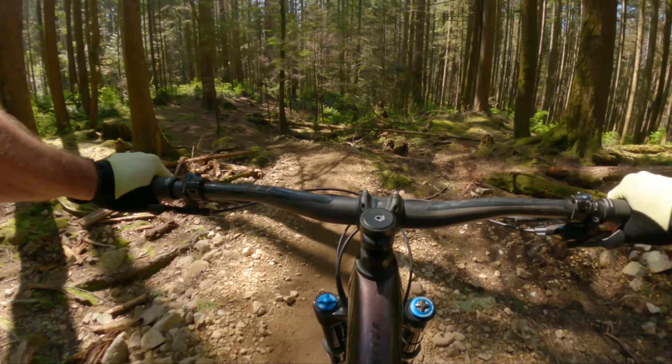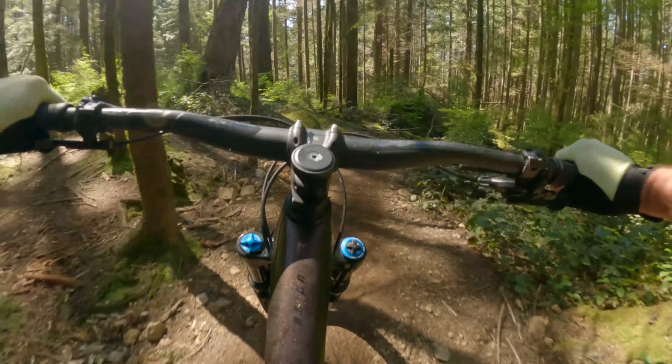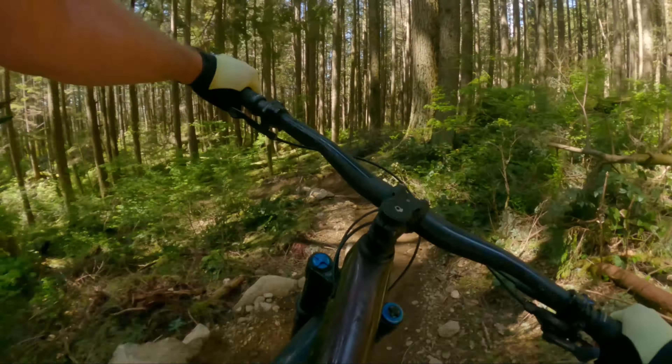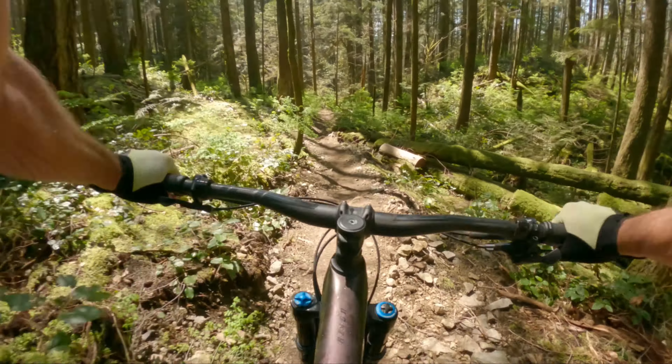Look at all this rock work — it's so beautiful, and the man hours that go into this. Lots. Kudos to the North Shore Mountain Biking Association for fabulous work.